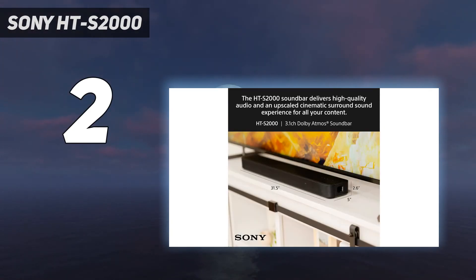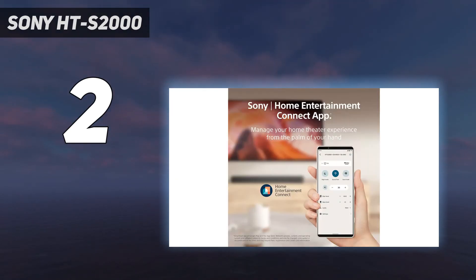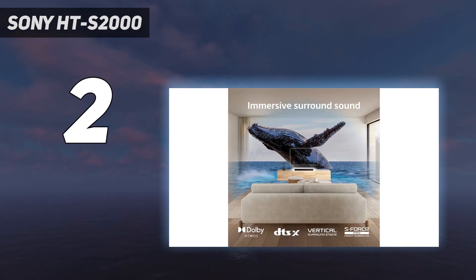Design: the Sony HTS-2000 feels and looks more expensive than it is, with a solid mesh metal grille on the front and a sturdy black plastic casing housing the speakers. The soundbar also produces visual feedback to remote control commands, something rare on budget soundbars.